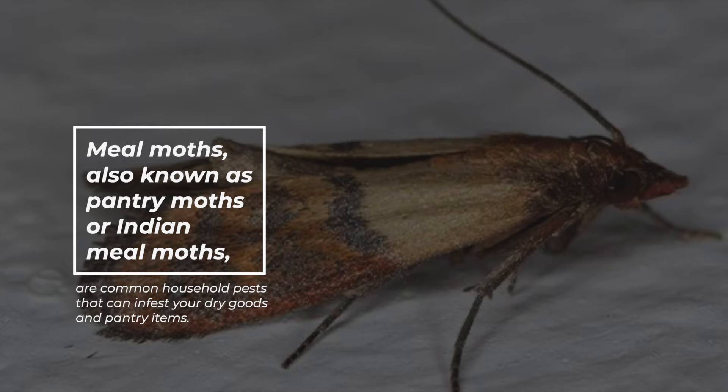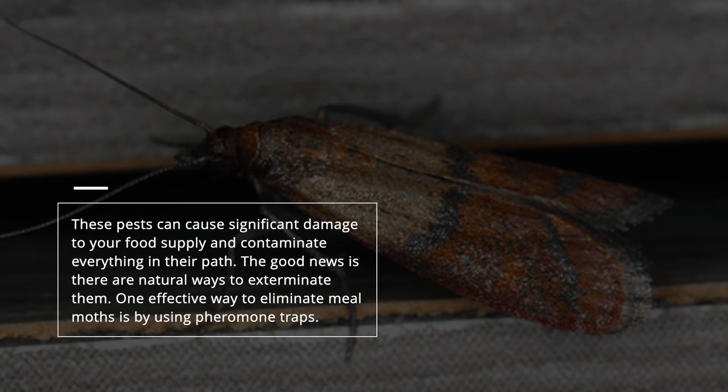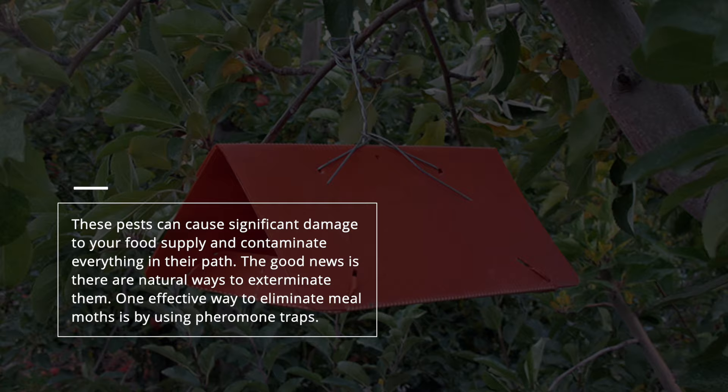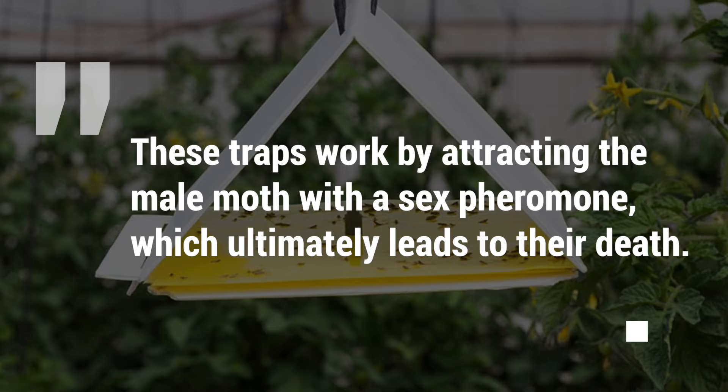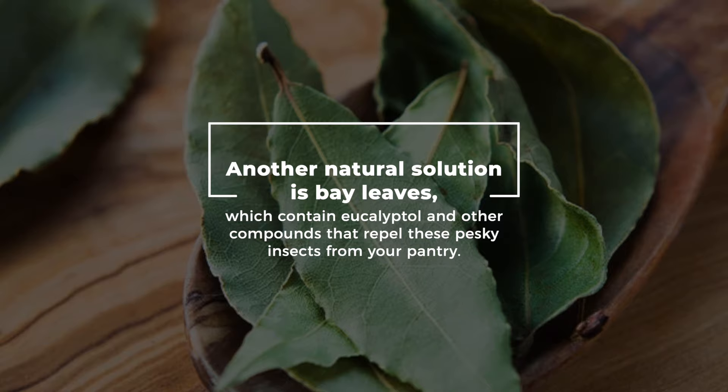Six: Meal Moths. Meal moths, also known as pantry moths or Indian meal moths, are common household pests that can infest your dry goods and pantry items. These pests can cause significant damage to your food supply and contaminate everything in their path. One effective way to eliminate meal moths is by using pheromone traps. These traps work by attracting the male moth with a sex pheromone, which ultimately leads to their death.